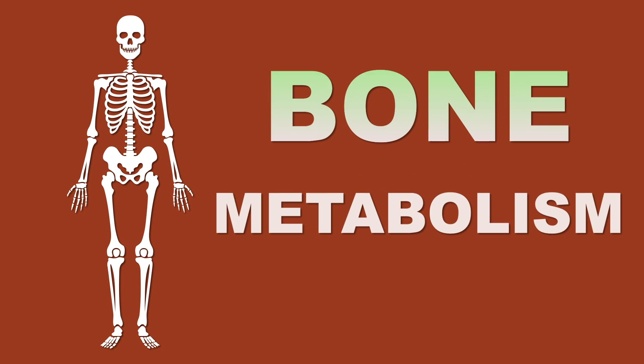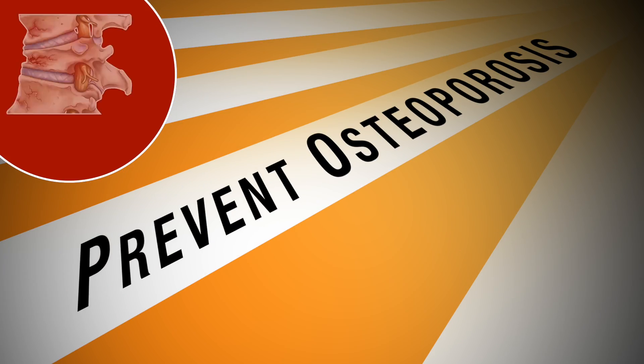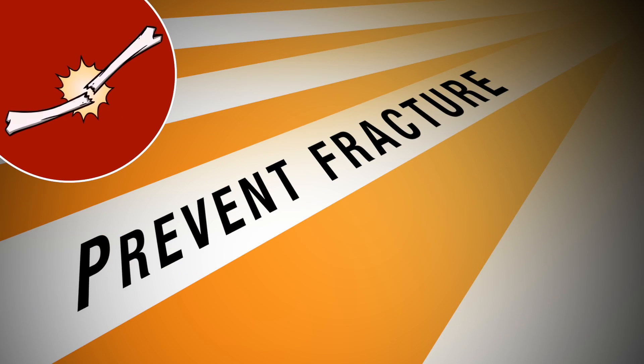Vitamin K2 is claimed to have an essential role in bone metabolism, and studies are suggesting that it can help prevent osteoporosis, fractures, and may also improve dental health. Let's see what are the best sources of Vitamin K2.